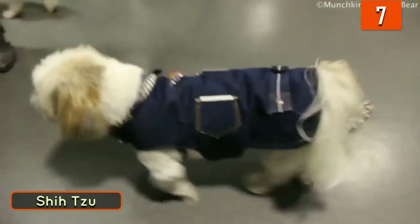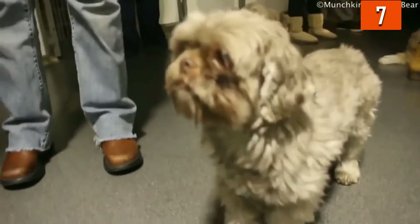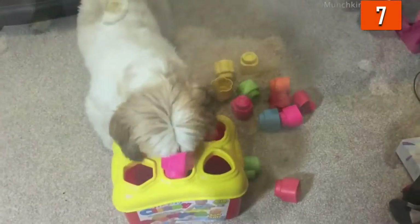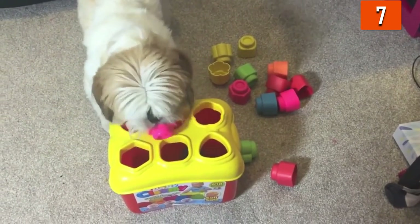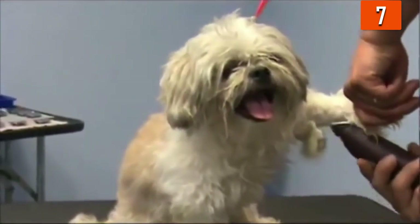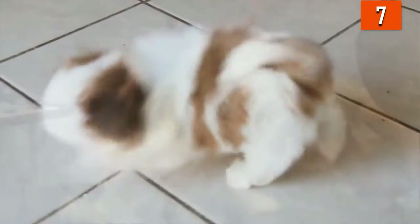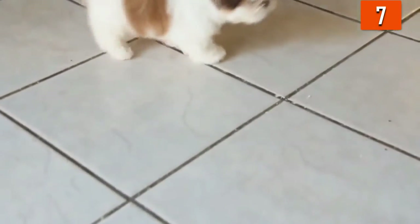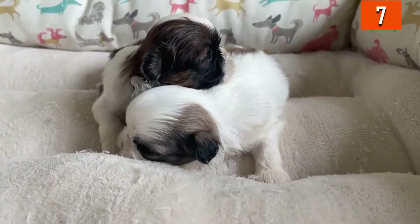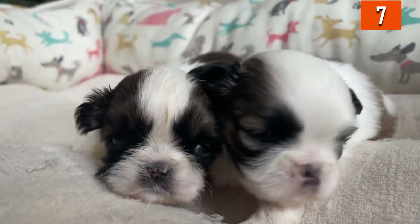Number 7: Shih Tzu. This is likely one of the more popular little dogs that don't shed. They were produced to be lap dogs and still hold many of these traits today. Their hair doesn't shed much at all; however, you should brush it daily. Many people choose to give these dogs a puppy trim to reduce the amount of maintenance their hair needs. These gentle companions can get along with kids as long as they are supervised, as rough handling can cause these dogs to nip.